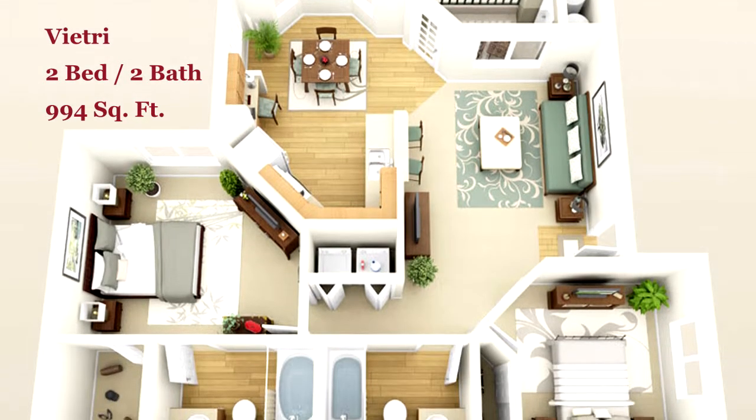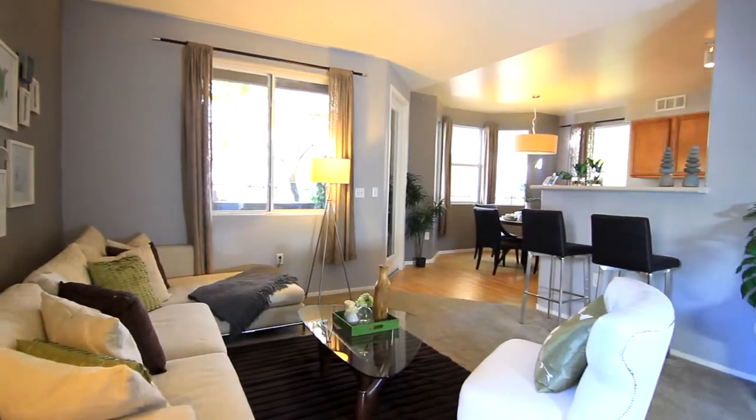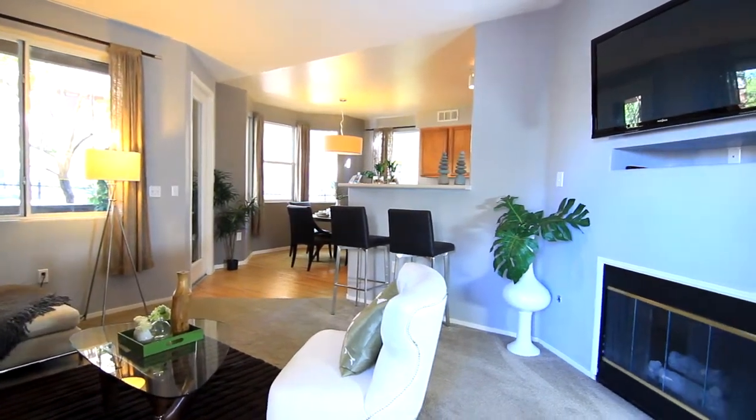This two-bedroom, two-bathroom Vietri is a floor plan of class. Walk into a living room spacious enough to entertain you and your guests. Benefit from an optional gas-burning fireplace equipped with a built-in media niche for your flat screen TV.